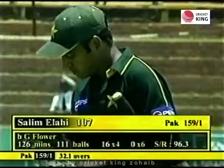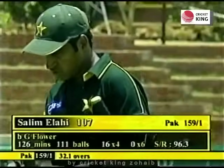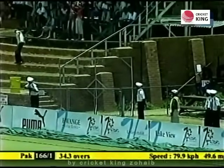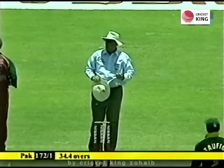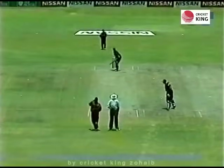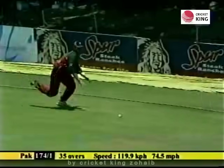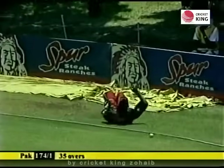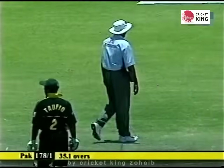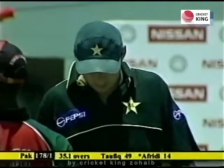Well played, Salim Elahi — 107. There's a big shot, gone up in the air again. Yesterday in the one-day international he hit it into Craig Evans' hands; this one he's taken on the boundary again. It's a full delivery and it's put away — yes, it's a boundary. The boundaries will start to come if Inzamam stays at the crease for any length of time.